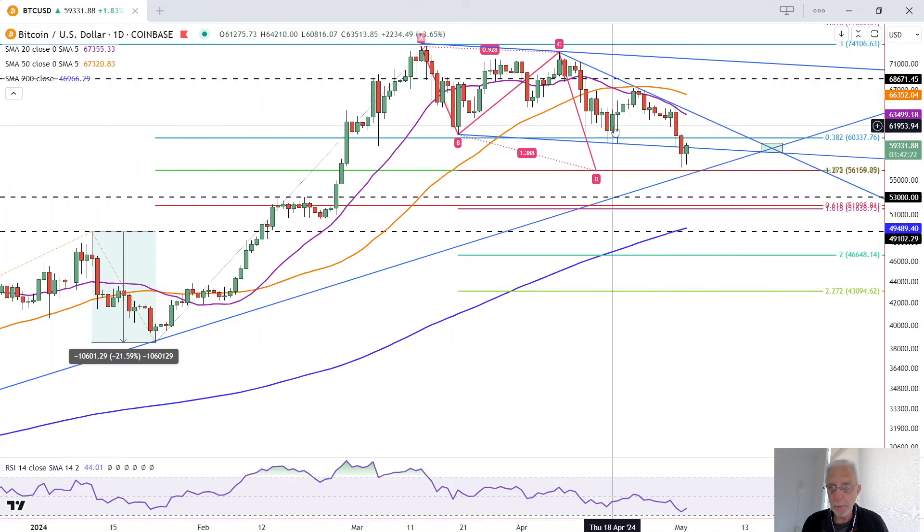We broke down from the bull wedge that had been previously identified, with this lower line clearly breached, and we closed below it. So that is negated as of now. We tested, just almost tested, this first support zone around 56,150 — the low was 56,500.